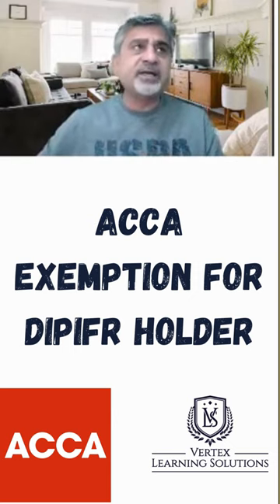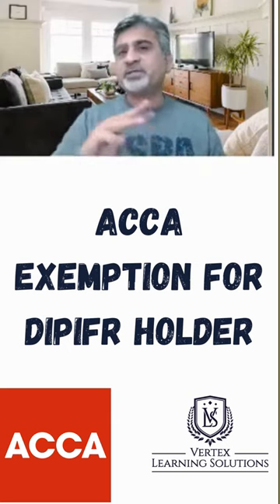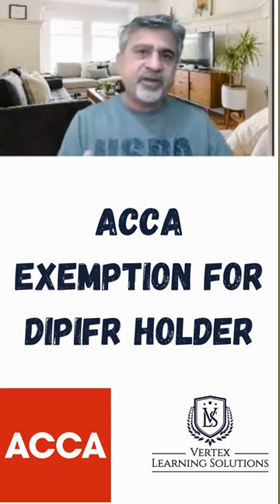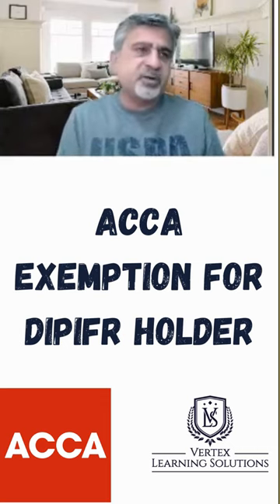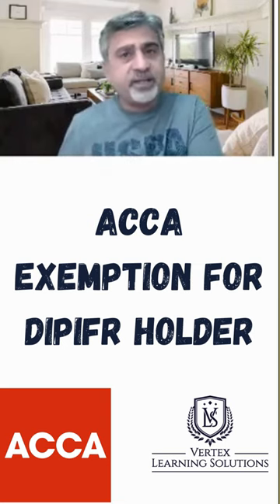In the past, until around 2010-16, ACCA used to give two exemptions: F3 and F7. But then they removed F3, which was a very logical decision because F3 is a bookkeeping paper, whereas DIP IFRS is a financial reporting qualification, not bookkeeping.